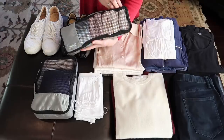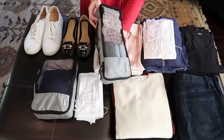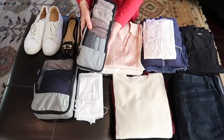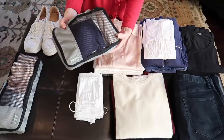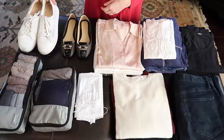I'm a big fan of packing cubes — I have these in my Amazon store and the link is in the description box below. In one cube I have ten days' worth of underwear and camisoles, and the other cube contains all of my socks and bras.